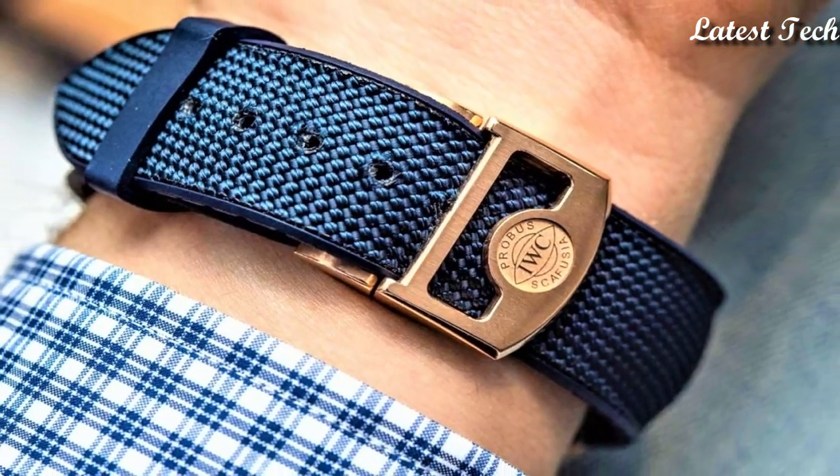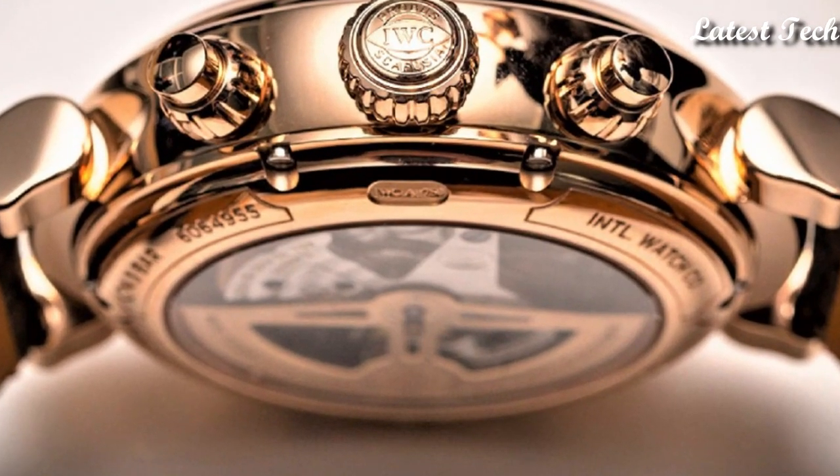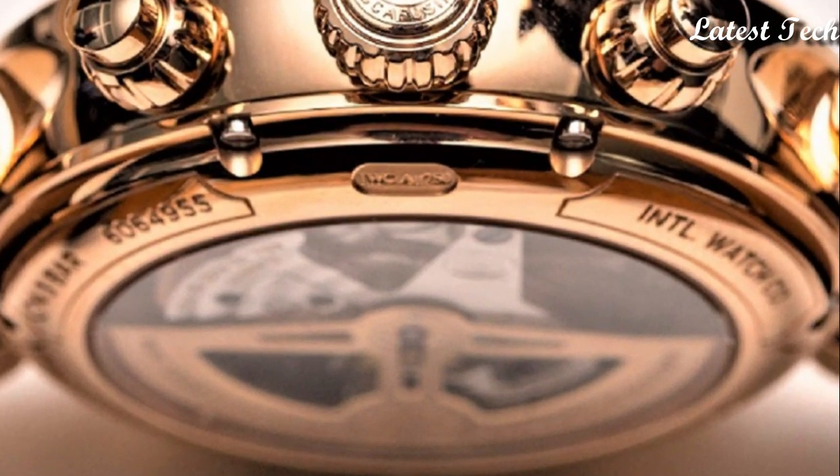Hello everyone, today I am going to show you the top best IWC watches of 2023 based on specifications.